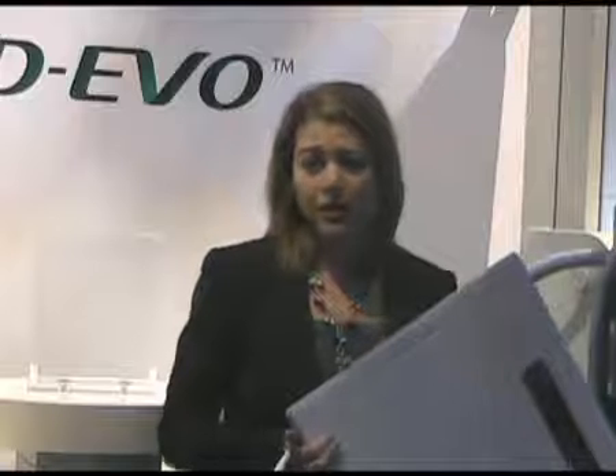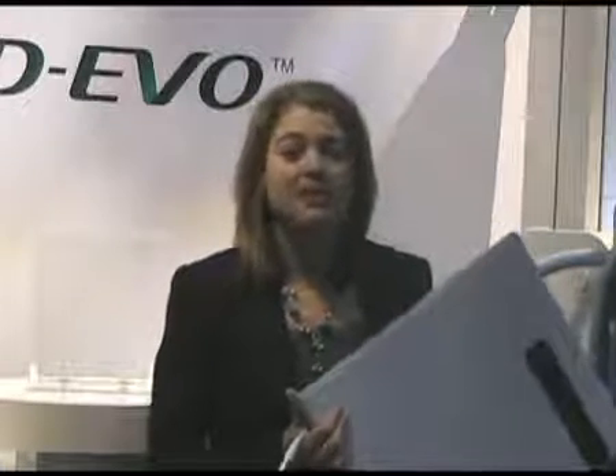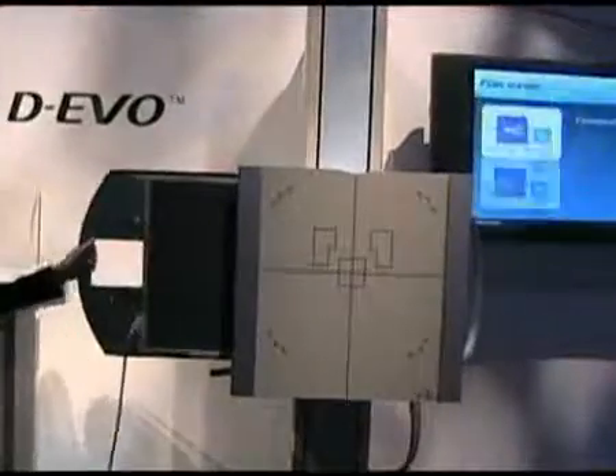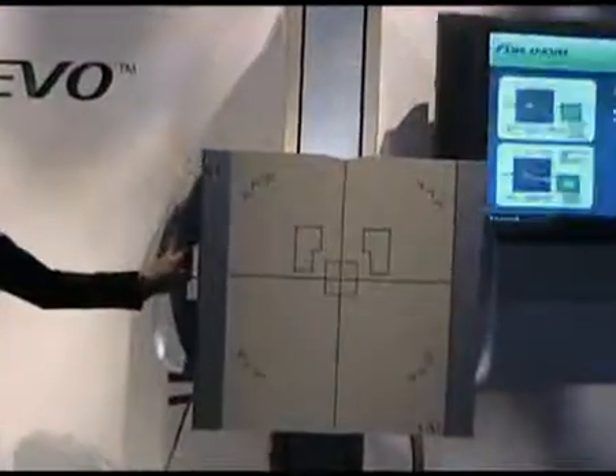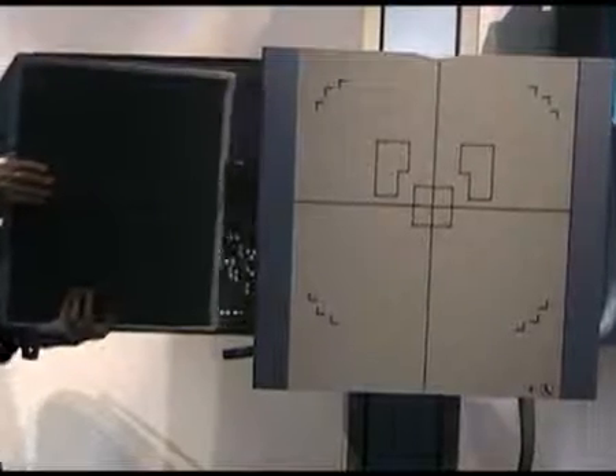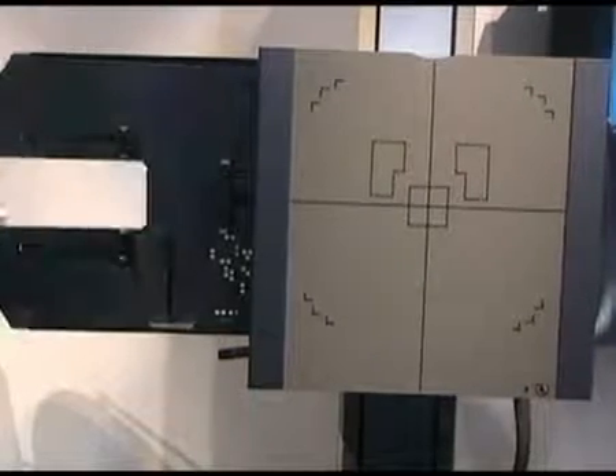Something Fuji has always done is concentrate on image quality, and this product is no exception. What we've done with this product is take the standard gadolinium oxysulfide flat panel detector, but make it better. We've adopted a patented technology called ISS, which stands for irradiation side sampling. In adopting this technology with Devo, we've been able to improve DQE and really provide our customers with the same image quality and even improved upon it than what was available before.